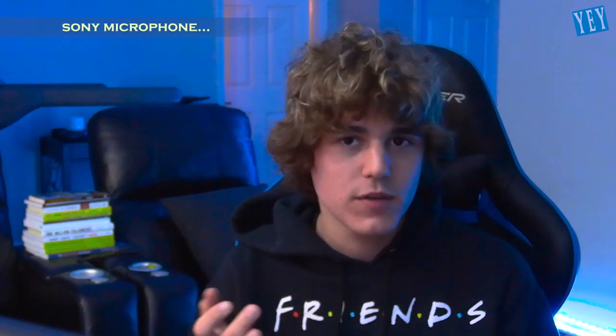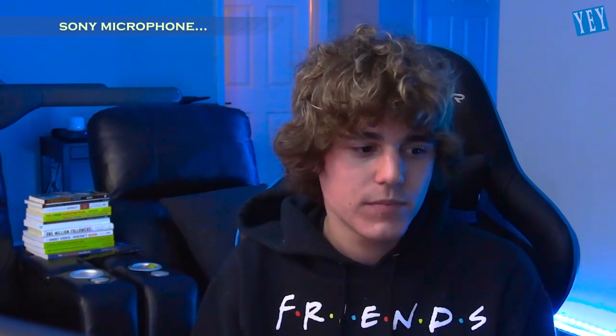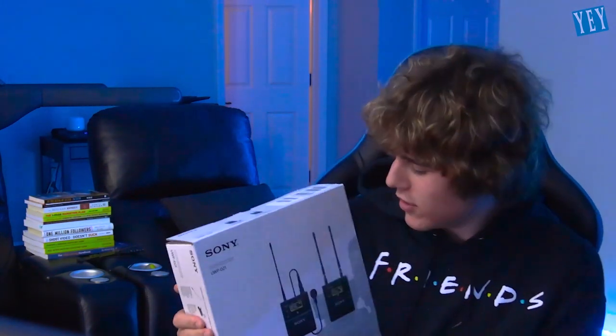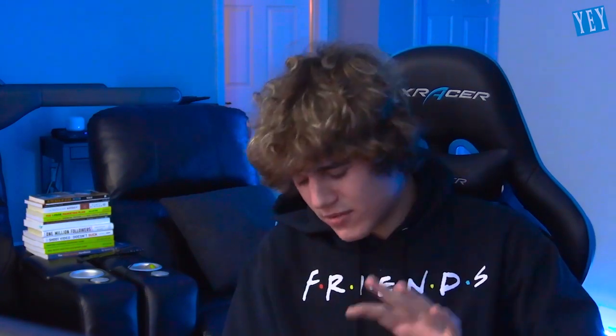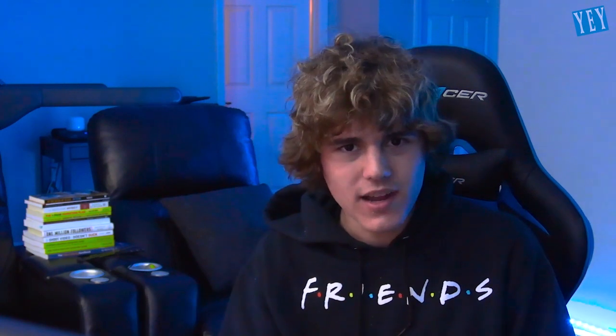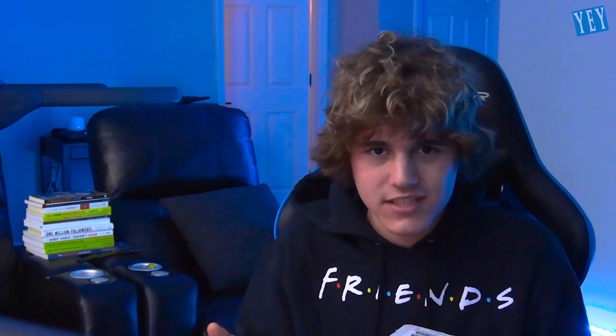Basically, I ordered something off eBay — I needed a new mic for one of my cameras because I work for a local news station. I ordered a Sony UWP-D21 wireless mic. They usually list for around $600 on the real website. It said 'barely used' with some backstory. I got it in the mail for $200 — what a steal, I thought — and it was wiggling. I watched tons of YouTube unboxing videos for it.